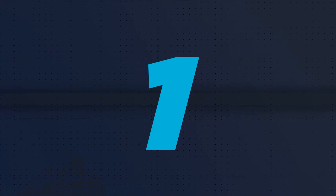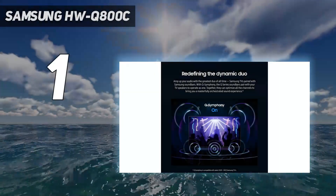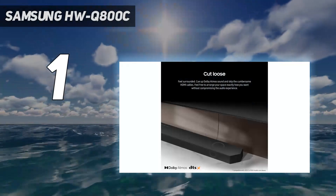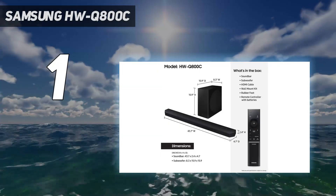And number 1: the Samsung HWQ800C. If you're looking for a Dolby Atmos soundbar with powerful performance that exceeds its price tag, the Samsung HWQ800C does it all.